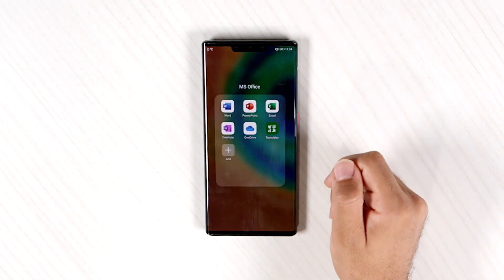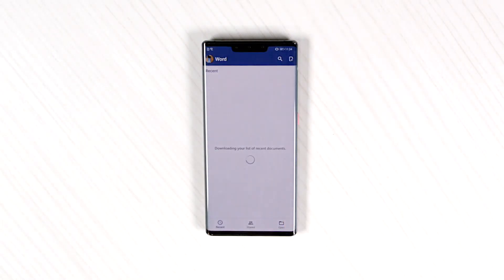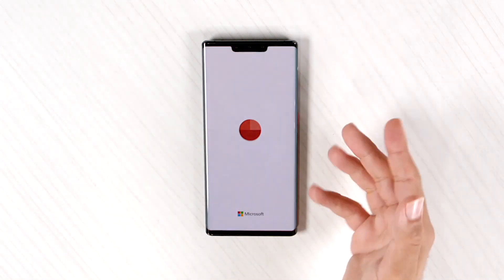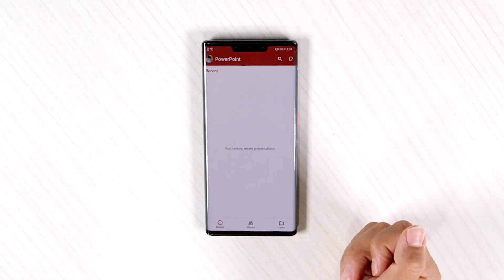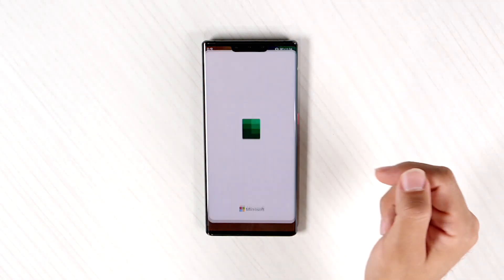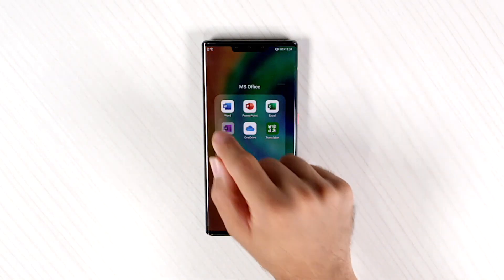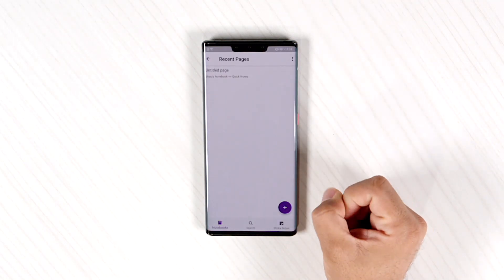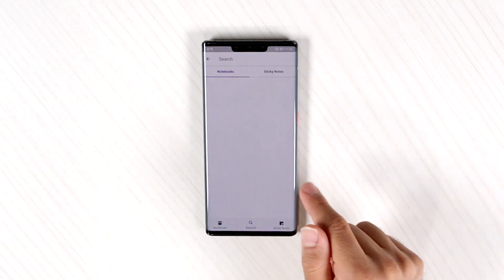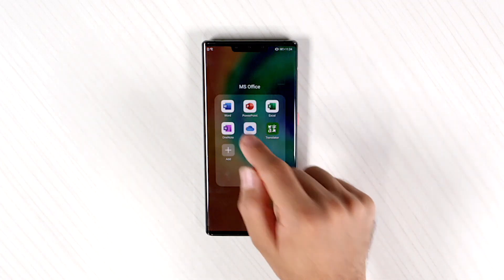I also have Microsoft Office applications here like Word — I don't have any Word files actually, but I'm just showing you guys that these apps are here. Same for PowerPoint, Excel, OneDrive, OneNote — you can still proceed to search or create new files on OneDrive.